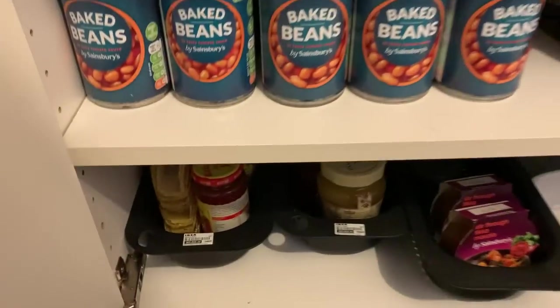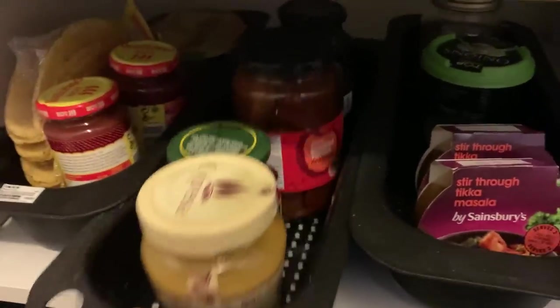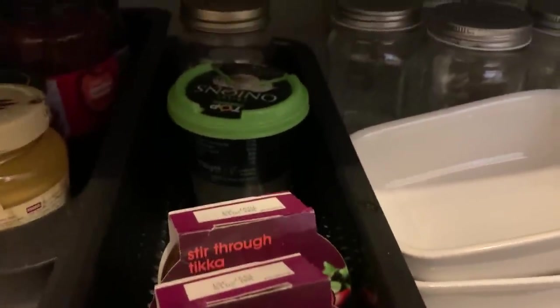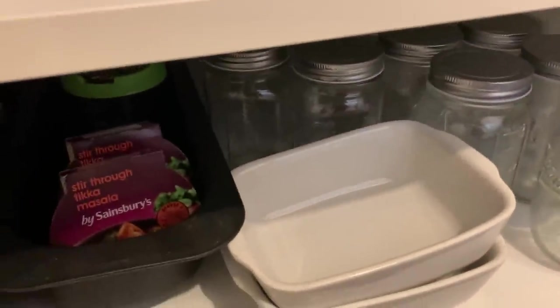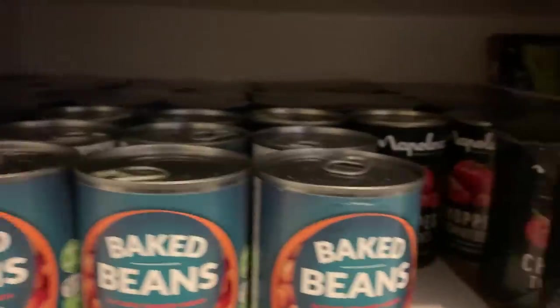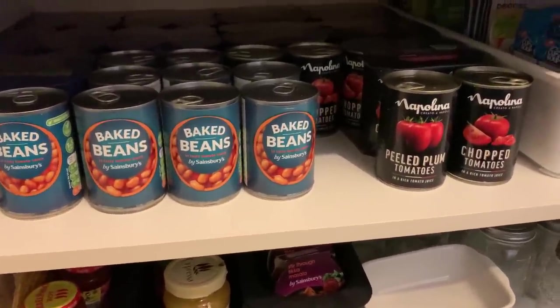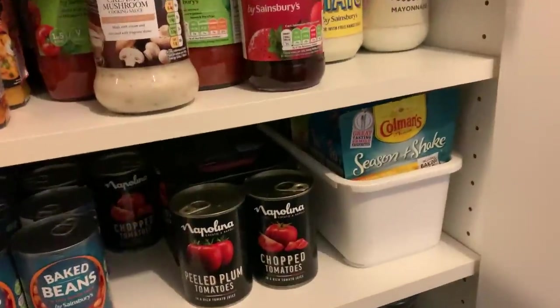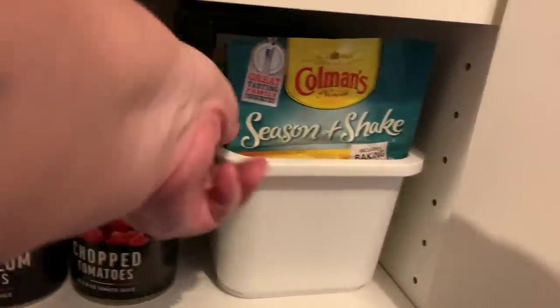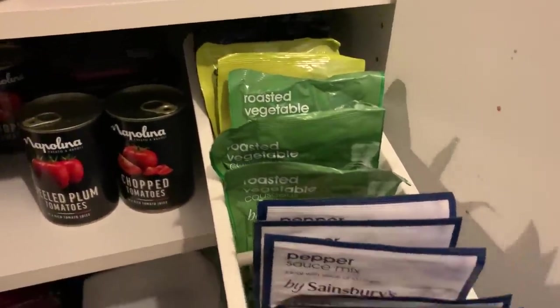Starting at the very bottom, I've put things on trays so they're easier to pull out. There are some odds and ends from Mexican ingredients that need using up - tahini, jars of roasted peppers, stirring sauces, and dried onions. Then we've got baked beans going back as far as the eye can see, and tomatoes. Both things I thought I had more than I'd ever need, but during lockdown we went through quite a lot more than I thought we would. So I've beefed up those supplies, and then there's a tray of couscous and sauces.